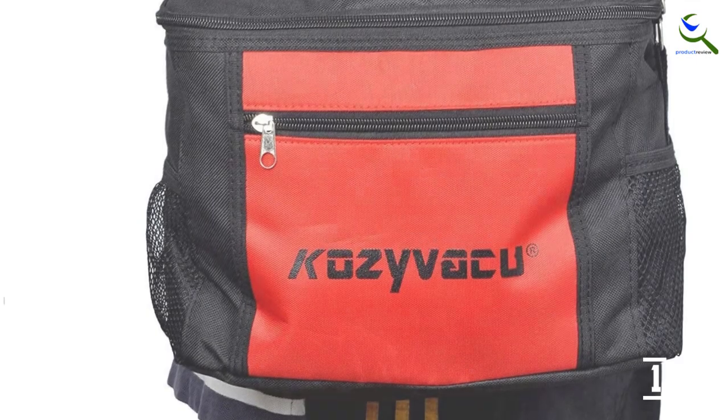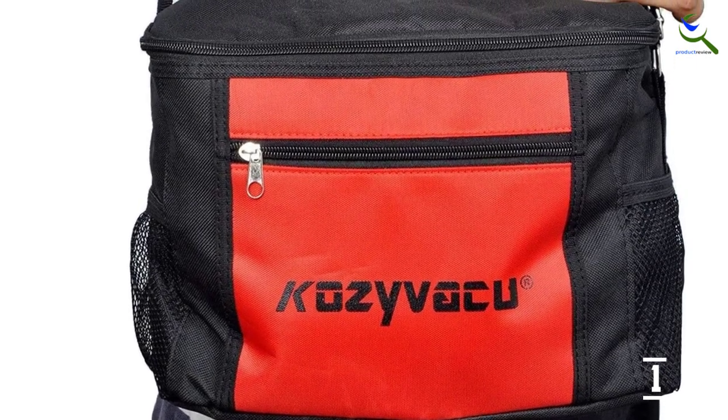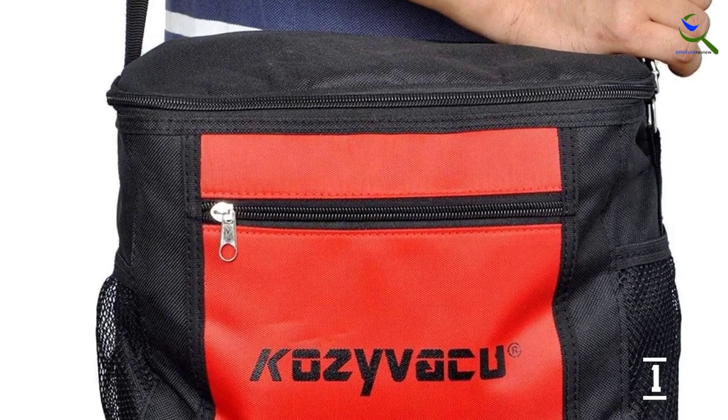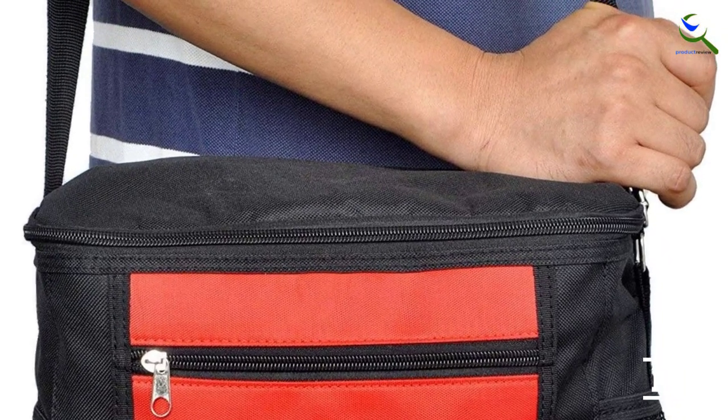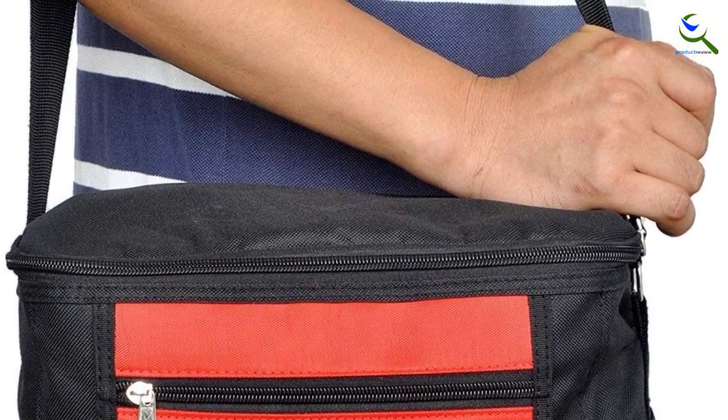As for its performance numbers, you get an airflow rating of 4.5 CFM in this AC vacuum pump. When combined with its 1/3 HP pump rating, it can be used for a lot of applications with ease.